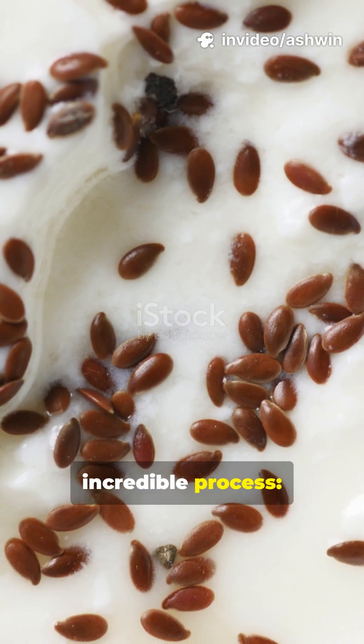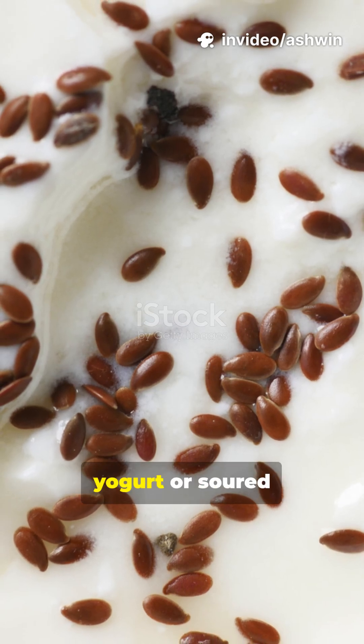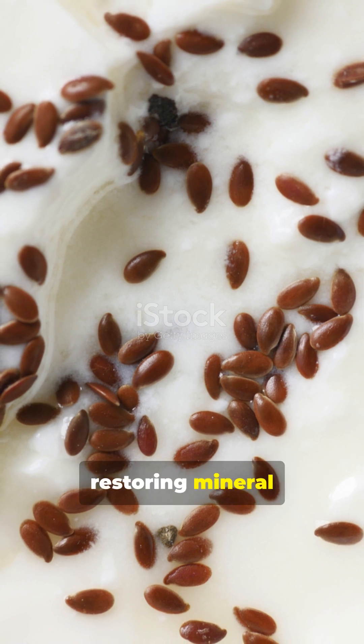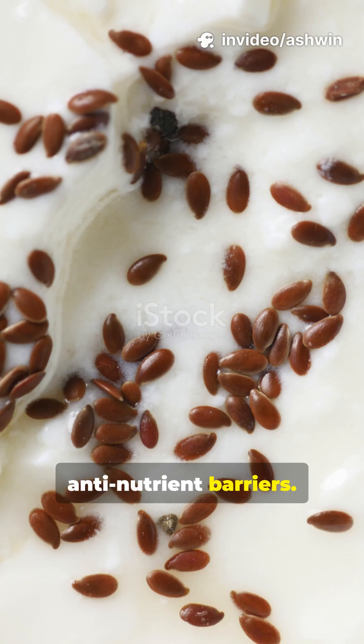Think about this incredible process. Phytate-containing grains inhibit zinc and iron absorption by 70%, but adding fermented foods like yogurt or sourdough degrades phytates by up to 80%, restoring mineral uptake close to unbound levels and demonstrating that fermentation and food pairing can overcome anti-nutrient barriers.